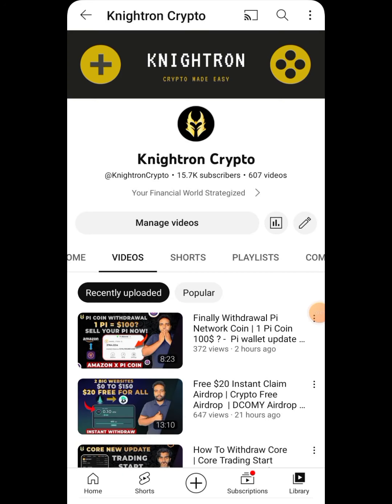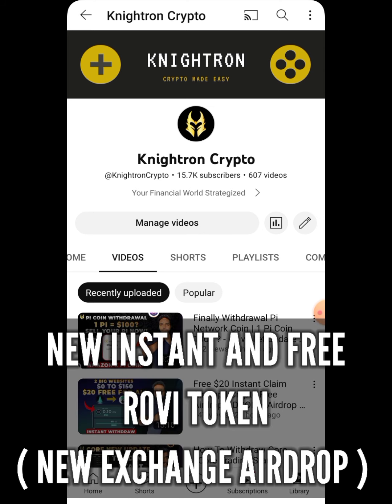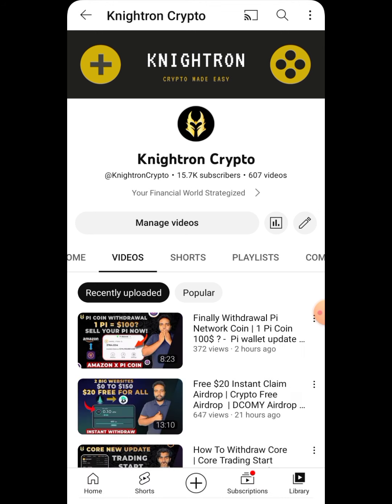Hey guys, welcome back to my channel Nitron Crypto. Today's video is going to be a very important one because I'll be talking about a token which you will be getting for completely free and instantly if you follow my steps properly. This is going to be very profitable because this token is already listed on many exchanges and also on CoinMarketCap.